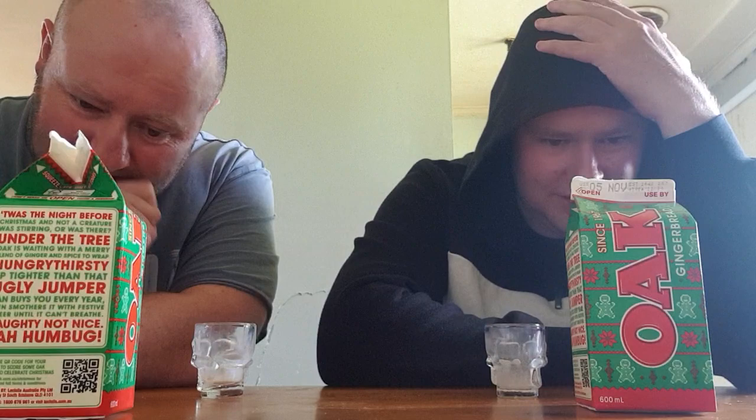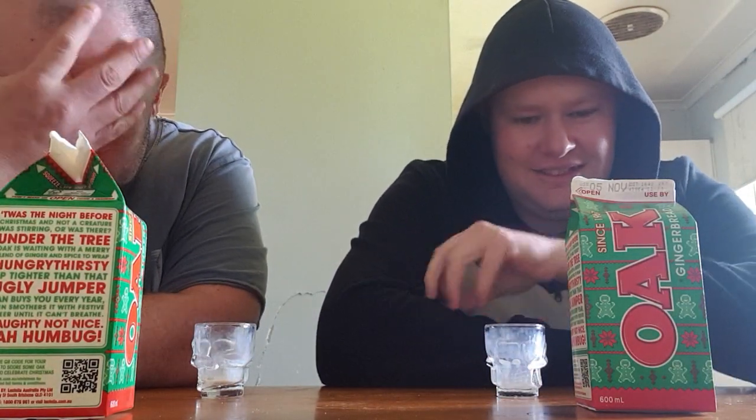It reminds you of that gingerbread house story — Hansel and Gretel, not the Witch of the Wardrobe. Anyway, the gingerbread flavour actually tastes pretty good, not bad at all. How would you rate it? I'd say about eight and a half out of ten — yeah, eight to eight and a half. It actually tastes like gingerbread.